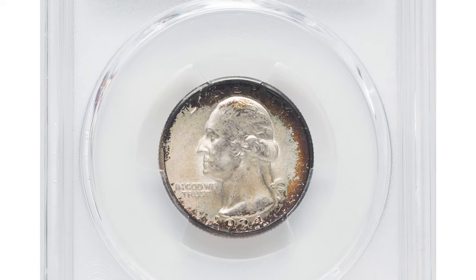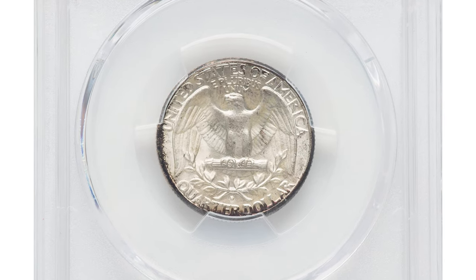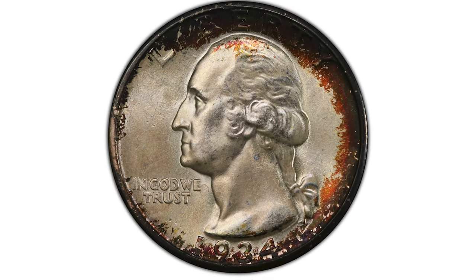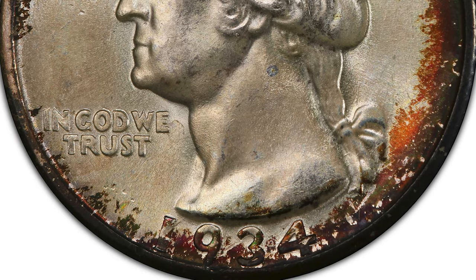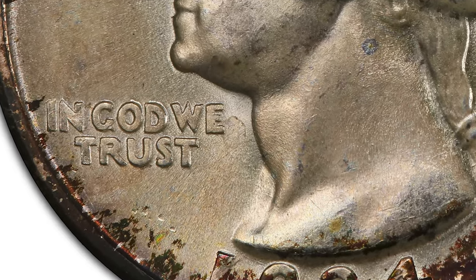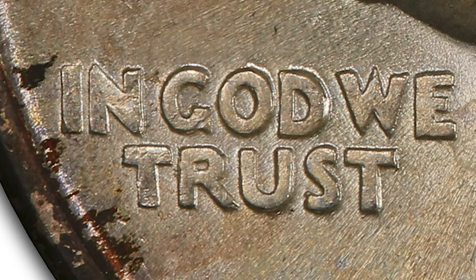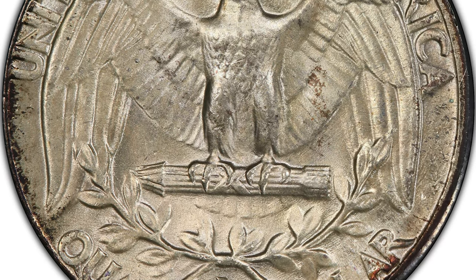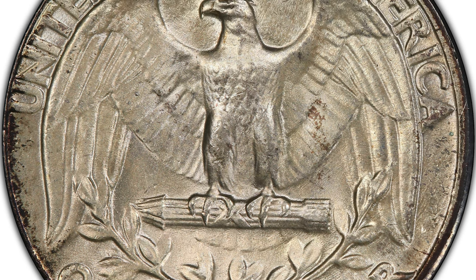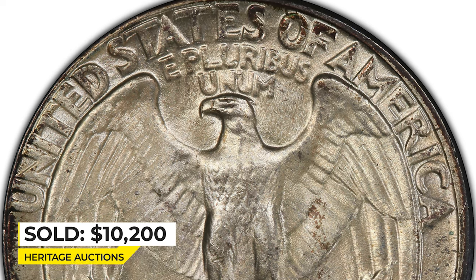This 1934-D Washington Quarter in MS-67 is a heavy motto variant. A minority of the 1934-D certified population comprises the heavy motto variant — less than one third of the PCGS population. The motto IN GOD WE TRUST displays six thicker letters on the heavy motto coin, while the normal medium motto type shows thinner letters. Heavy motto coins are elusive finer than MS-64 and scarce at the MS-66 level. This superb gem example is frosty and mostly brilliant, save for deep russet toning around most of the periphery. Sold on February 9th, 2023 for $10,200 at Heritage Auctions.